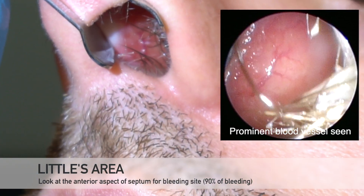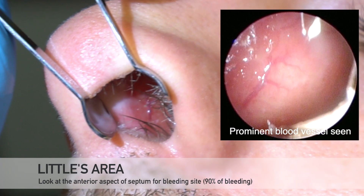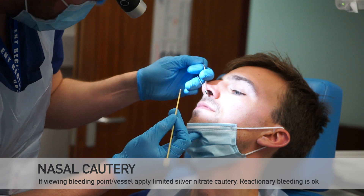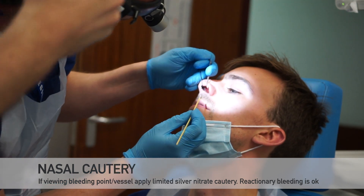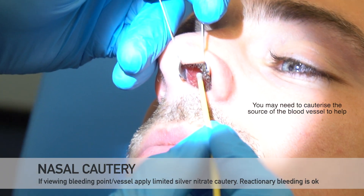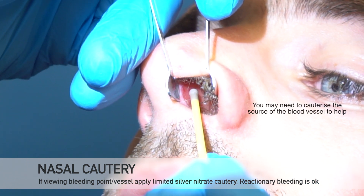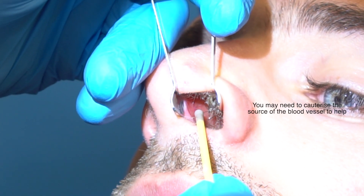If you have found a suspected bleeding point then you may either apply further cofenylcane to the area to slow the bleeding and/or cauterise using silver nitrate. Cauterise the vessel as shown. You may be required to cauterise the area just around the bleeding site to reduce the blood flow to the area.